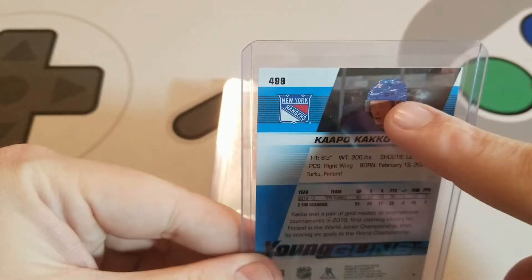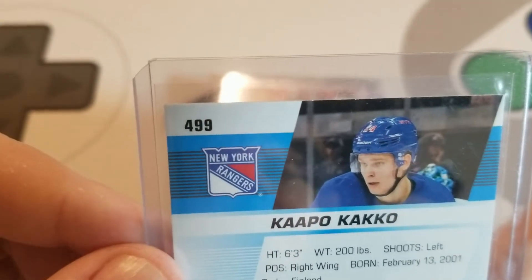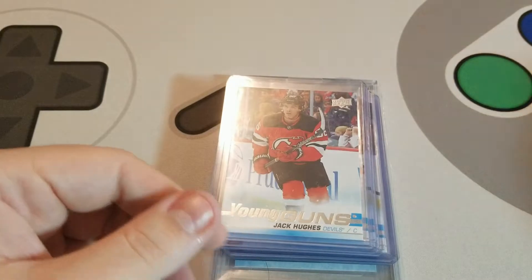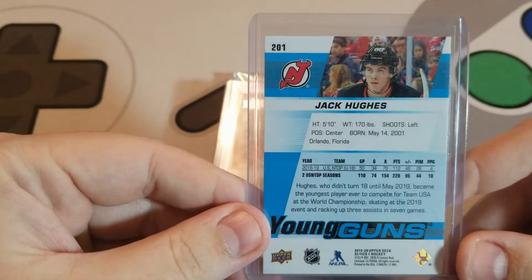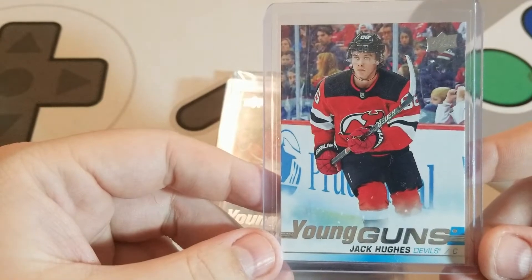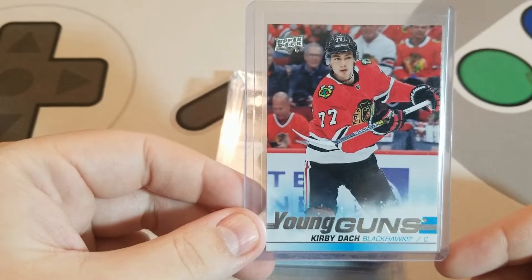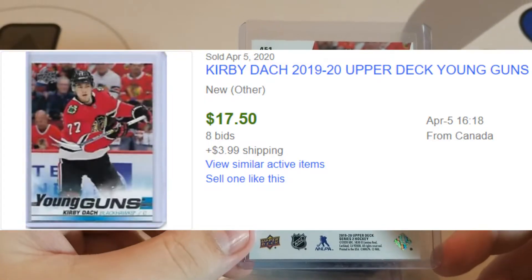The only thing I'm concerned with on the Kako is the upper edge. I've seen some Young Guns where I don't know if it's just the way they come out of the factory and how they cut them — some of those upper edges are just beat up. I don't know how they take that into consideration when grading. I also picked up the Jack Hughes Young Guns — paid $36 shipped for that one. And then the Kirby Doc Young Guns — a friend of mine is a big Blackhawks fan and said he likes this guy, so figured why not give him a shot.